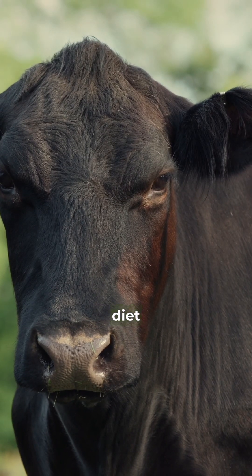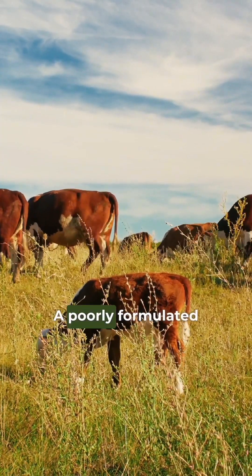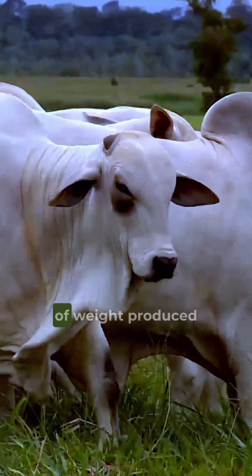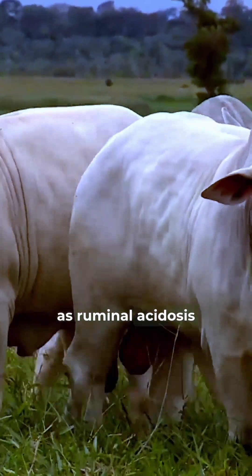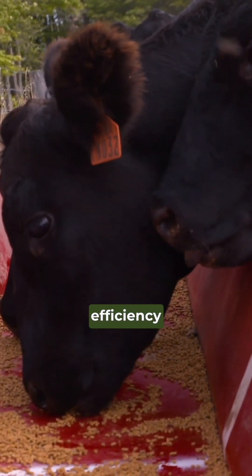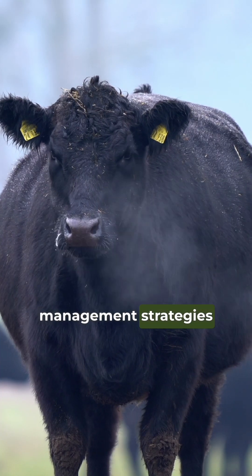How to formulate a beef cattle diet based on Nassim 2016? Nutrition is the central pillar of productivity in beef cattle farming. A poorly formulated diet not only reduces weight gain in animals, but also increases cost per unit of weight produced and can lead to serious metabolic disorders such as ruminal acidosis, laminitis, and reduced feed efficiency. If you are looking for precision, efficiency, and better economic results, it is essential to rely on established research to guide your nutritional management strategies.